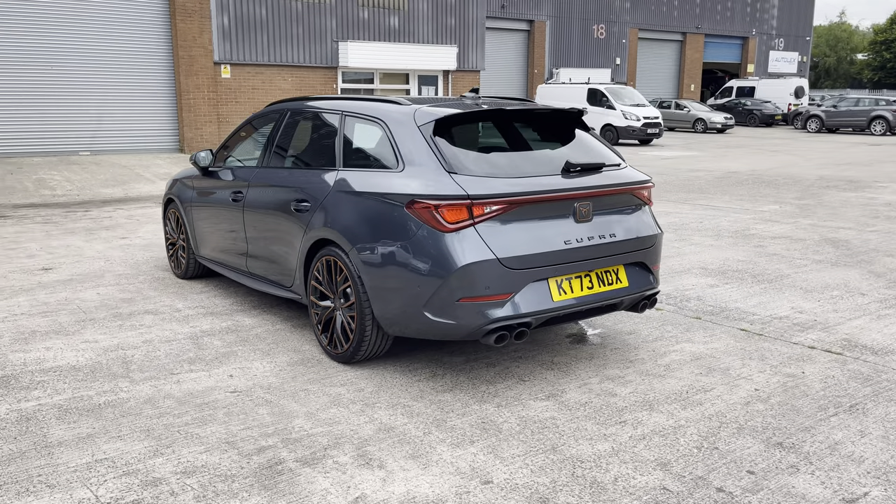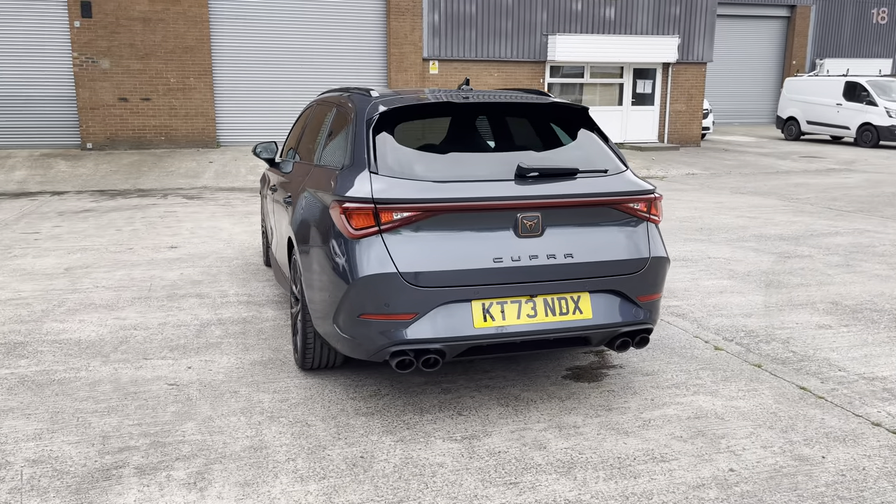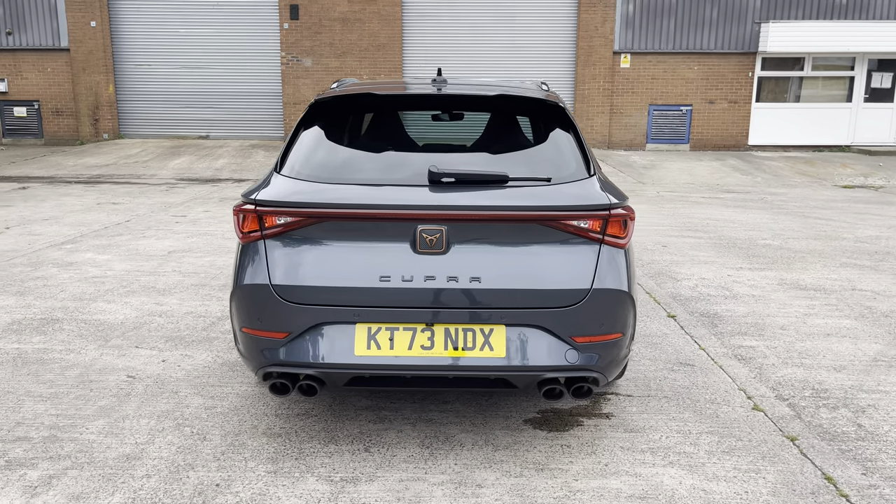This particular model is finished in the gorgeous Magnetic Tech Grey paintwork and comes with around 6,402 miles on the clock.